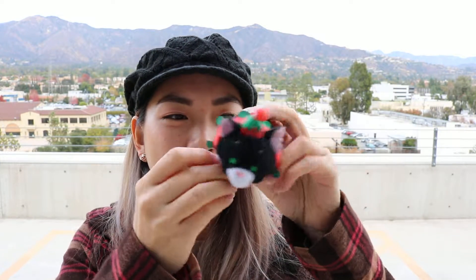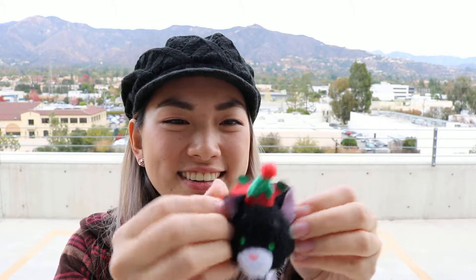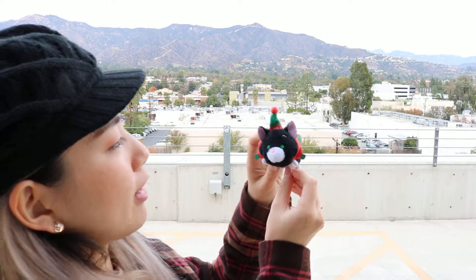Look at her little elfie-looking outfit, her little hat here. She's so cute, but I'm not sure if she'll be really happy to wear this outfit though. Here's your little animal.